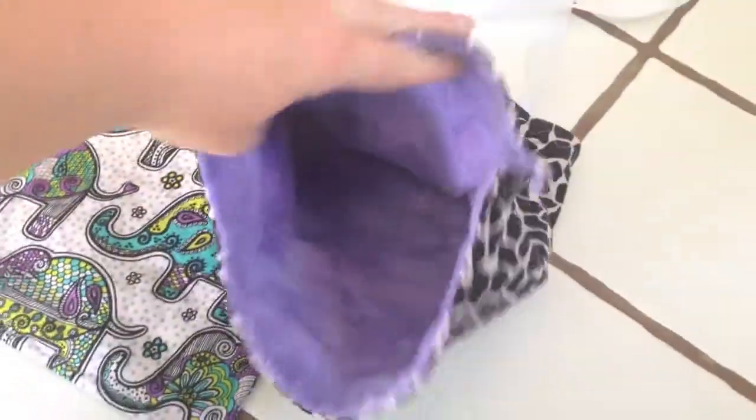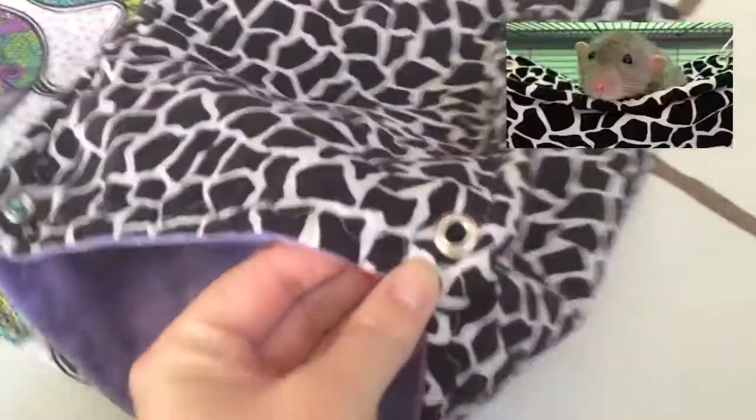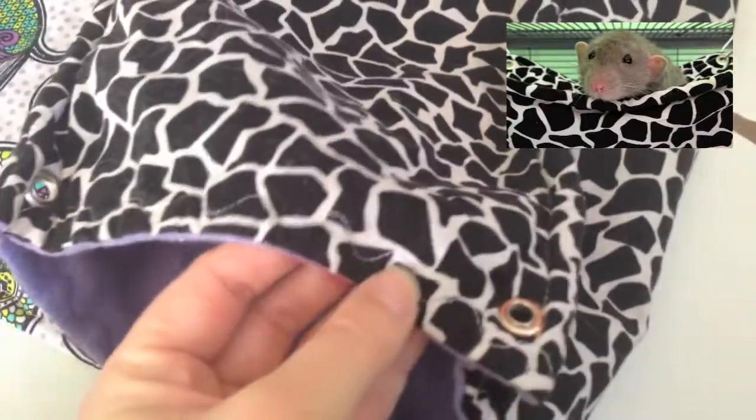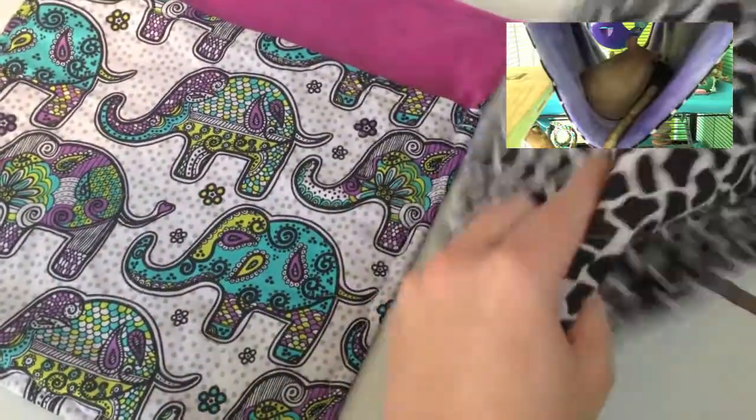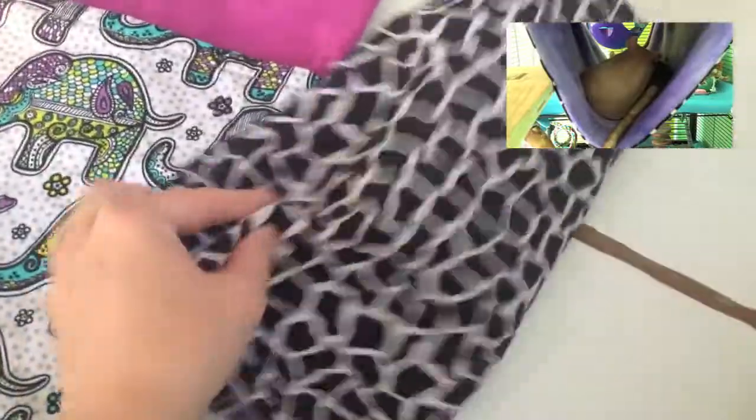This is just the bunk bed hammock, and it's got little grommets here, it's got a cute little wavy stitch, and it's flat — when it's hanging it's flat on the top, so they can kind of sleep up there too. And this is just the giraffe print.